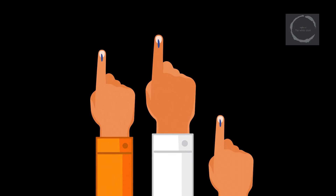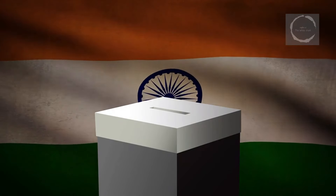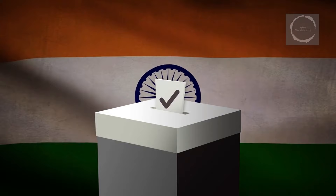You'll gain insights into how India not only manages, but excels in conducting an event that captures the attention of the entire world. This exploration will reveal how the Indian electoral system serves as a robust pillar of its democracy and a reflection of the indomitable spirit of its people.